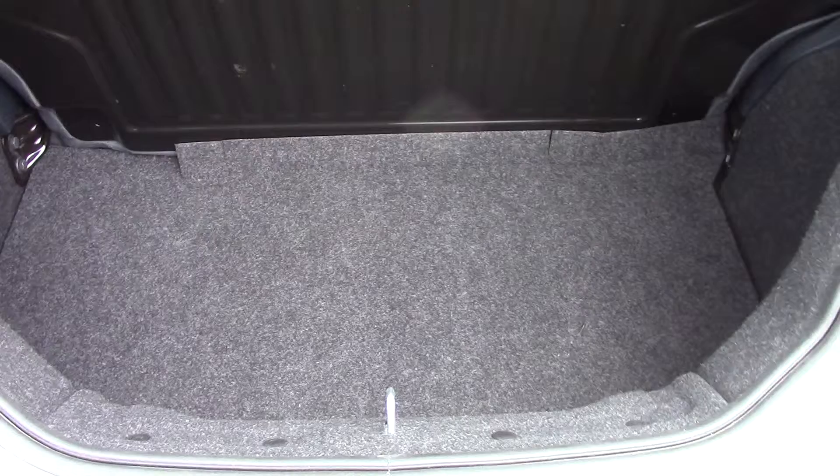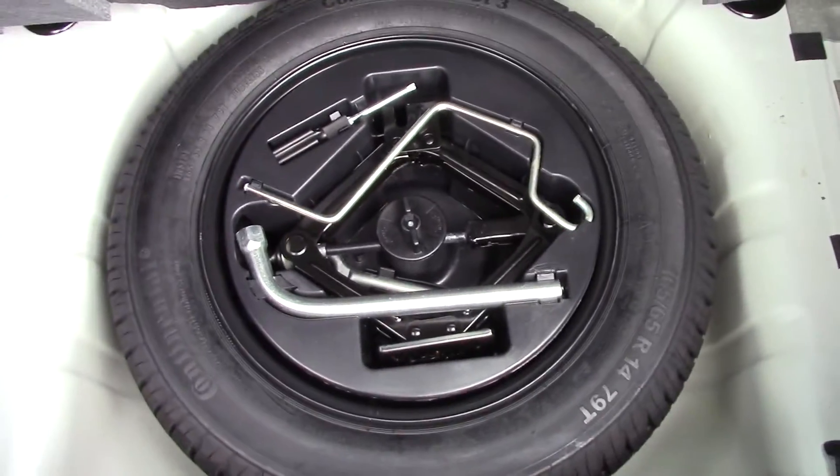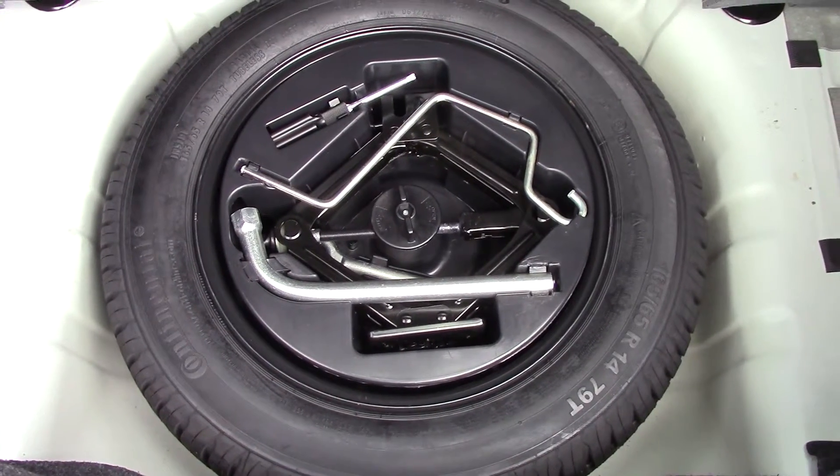Going towards the rear, we open up the boot. There's all the boot space. And if we lift up the carpet you've got your spare wheel and tool kit.